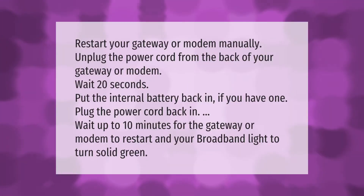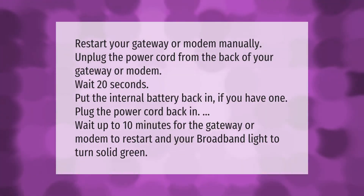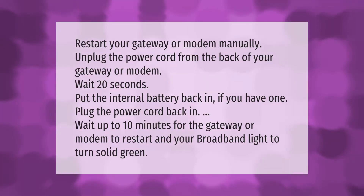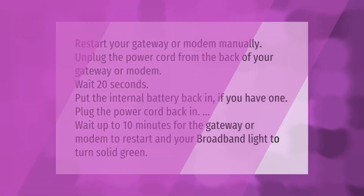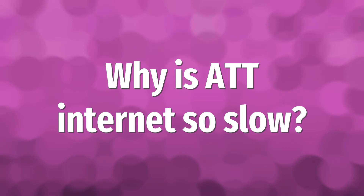Restart your gateway or modem manually. Unplug the power cord from the back of your gateway or modem, wait 20 seconds, put the internal battery back in if you have one, plug the power cord back in, then wait up to 10 minutes for the gateway or modem to restart and your broadband light to turn solid green.